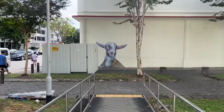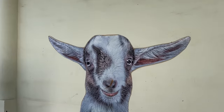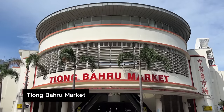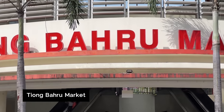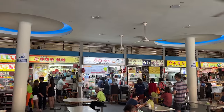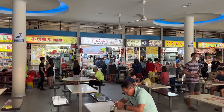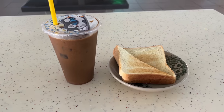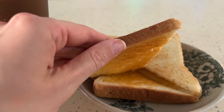Coffee and kaya toast at a kopitiam is something you just have to try if you come to Singapore. The Tiong Baru market has been here for a really long time — it's one of the oldest in Singapore, built around the 1950s. It has undergone refurbishment but this is where the food is really good. Kaya toast is a traditional breakfast staple: two pieces of toast with butter and kaya jam, which is made from coconut milk and pandan, so it has a really nice earthy taste.